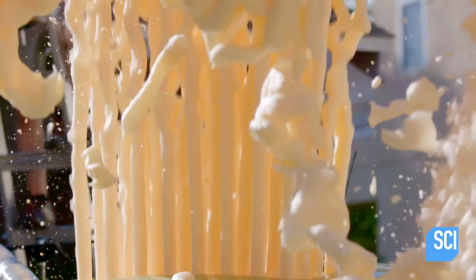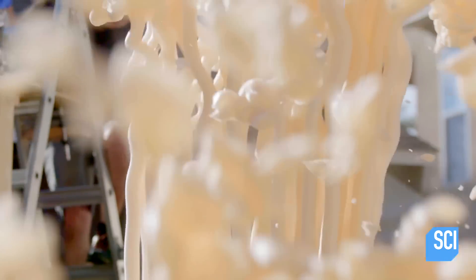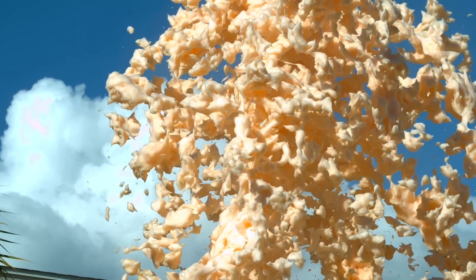Just like people use foam containers to keep food warm, this foam is insulating the hydrogen peroxide chemical reaction, maintaining its heat. And because the chemical reaction is still happening, the foam gets hotter as it builds.